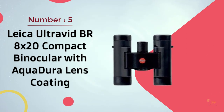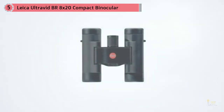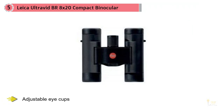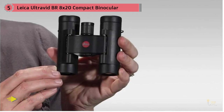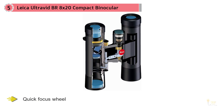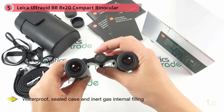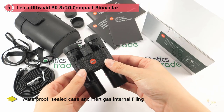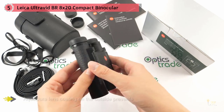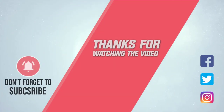Number five: Leica Ultravid BR 8x20 binocular with Aquadura lens coating. You'll be hard-pressed to find a compact binocular sporting as many high-end features. With adjustable eye cups, a quick focus wheel, and right-eye diopter, you'll be able to adjust for perfect comfort and view even if one eye is slightly different from another. The waterproof sealed case and inert gas internal filling mean you won't have to worry about fogging from the inside. The Aquadura lens coating on the outside repels water droplets, preventing them from impeding your view. If you're looking for a compact binocular engineered for the highest quality image, this is your best choice. For more details, click the link in the description.